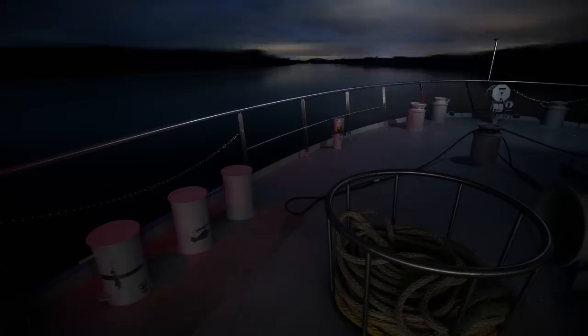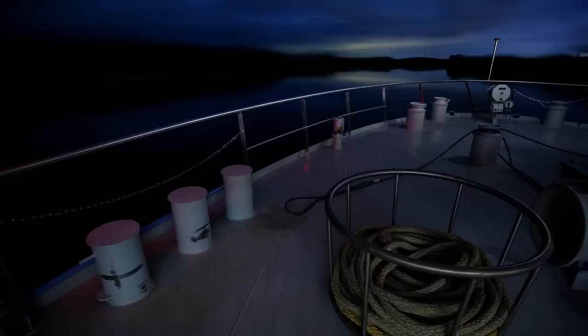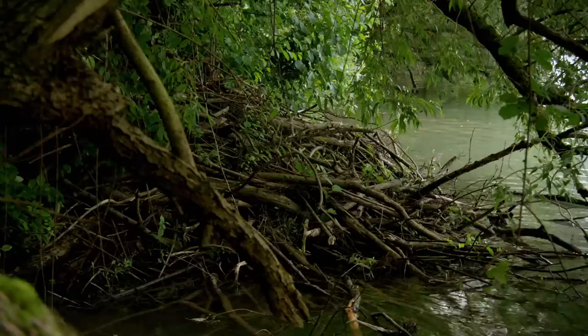The journey upstream continues along the French-German border and into Switzerland. The river's course now runs steeper, interspersed at regular intervals with locks and weirs to control the water levels. As it flows past the city of Basel, the river makes a kink — the so-called Rhine Knee. And the waterfront is home to one of its most famous residents, who has built himself a riverside mansion.